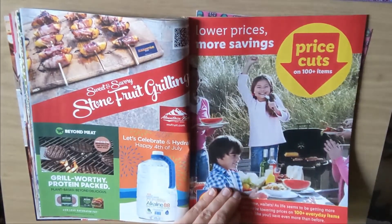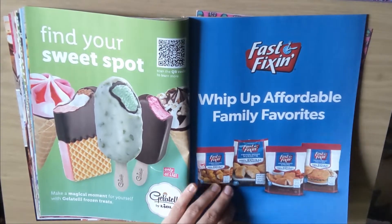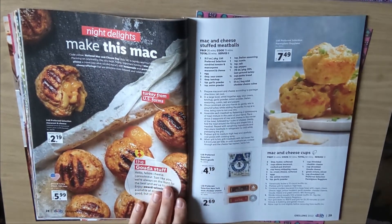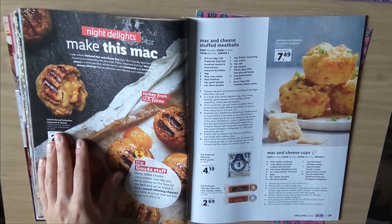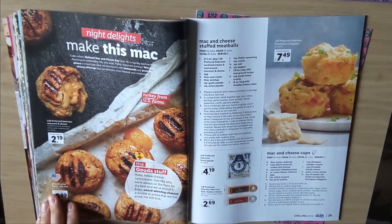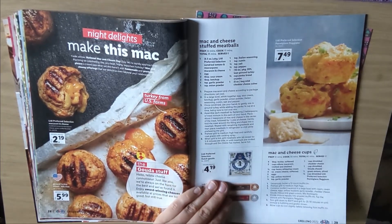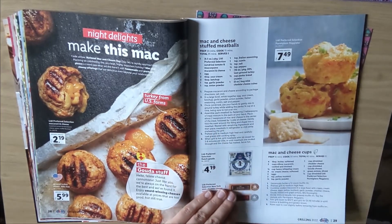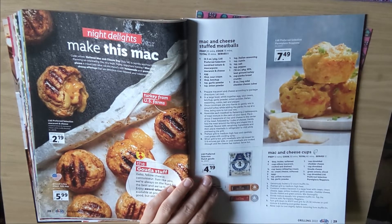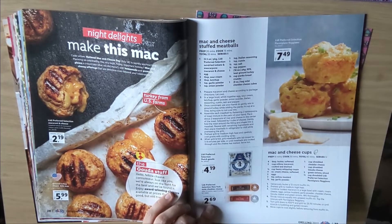Price cuts. Find your sweet spot — Gelateli ice cream. This is make this mac — mac and cheese. That's an interesting idea. Ground turkey breast, 99% lean. And mac and cheese stuffed meatballs. Little preferred selection Dutch Gouda, $4.19. New York style cheddar cheese, $2.69.